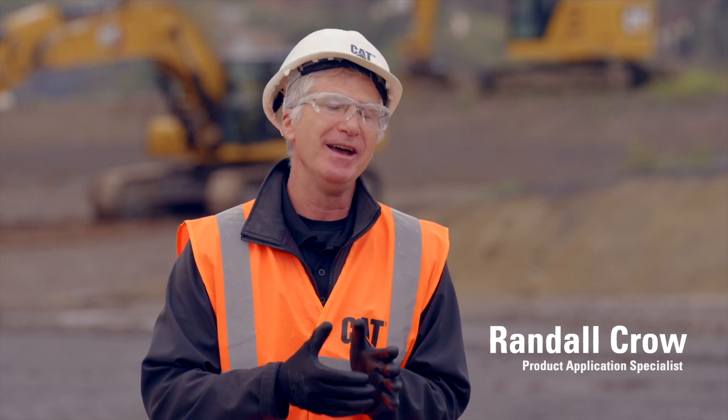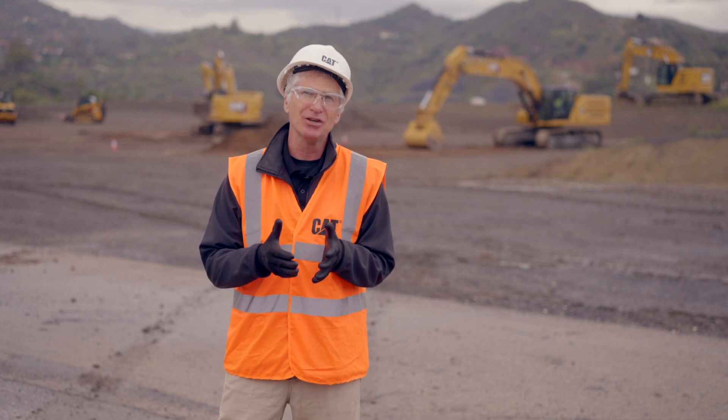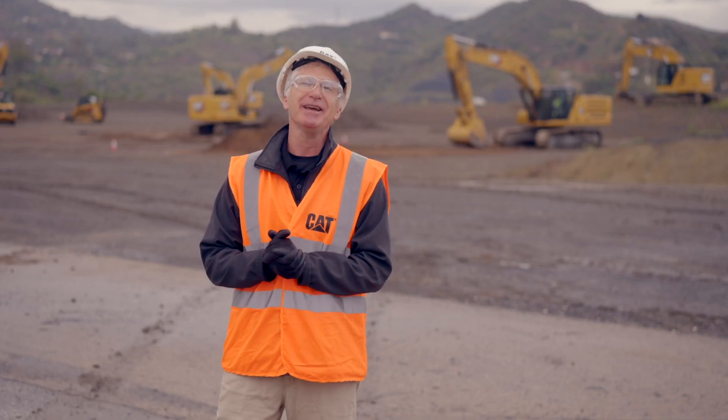So up next, I'd like to introduce a colleague of mine, Thomas Herrera. Thomas is going to walk you through another of the suite of technological advancements that we have built into the DNA of our product. It's called eFence. eFence will help you maintain safety on the job site. He will also show you technology called Lift Assist, which you can utilize on the job site in combination with eFence. Extremely easy to use — Thomas, take it away.